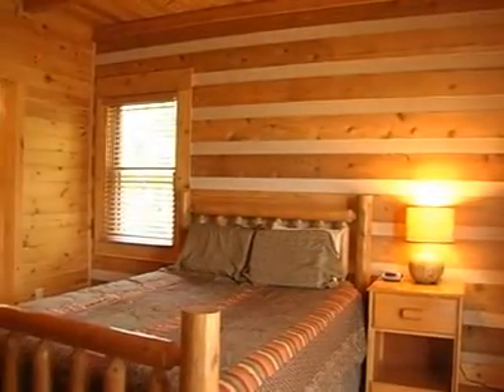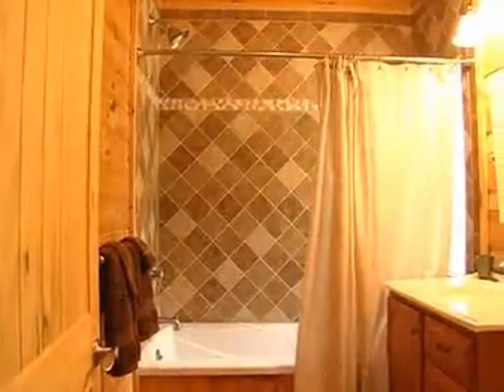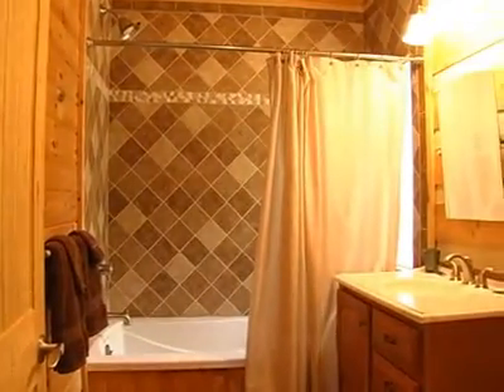Also on this level you find a master suite with a queen size bed, and a private beautifully tiled bathroom with a garden tub and a shower.